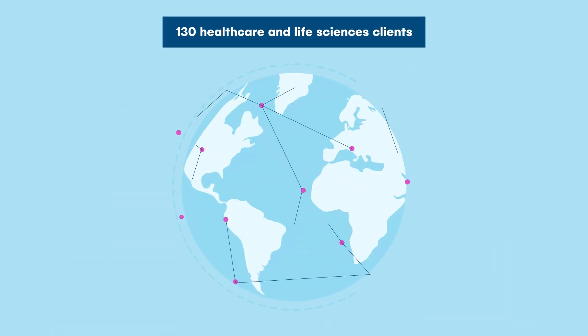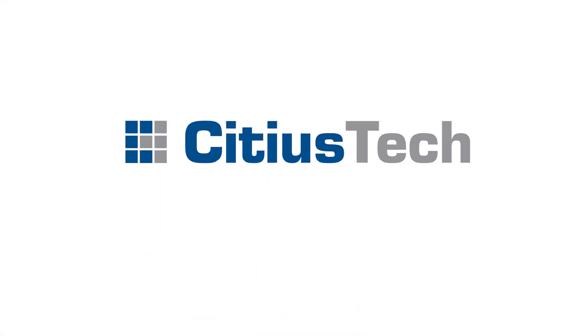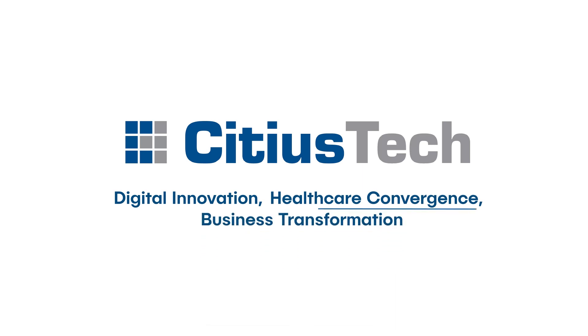With more than 130 healthcare and life sciences clients, Sidious Tech is at the intersection of digital innovation, healthcare convergence, and business transformation.